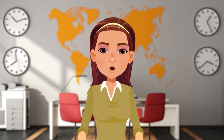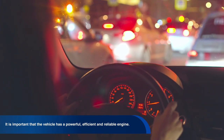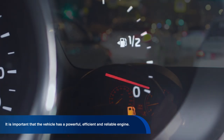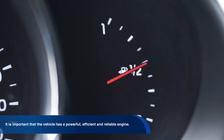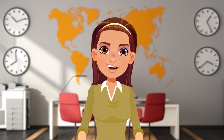Some features you might consider would be engine reliability. It is important that vehicles have an engine that is not only powerful and efficient, but also reliable. Ideally, they should perform at maximum and consume minimum fuel. No engine assures the lifespan of a car, but there are approximations that can give us an idea.